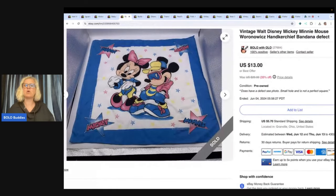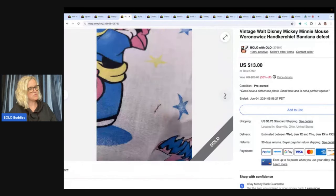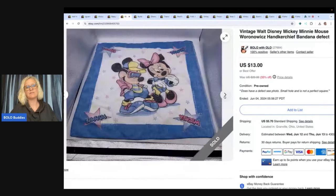This is a vintage Walt Disney Mickey and Minnie Mouse handkerchief and it did have some defects. I got this at a thrift store for $1 and took a best offer of $8 with the buyer paying shipping.